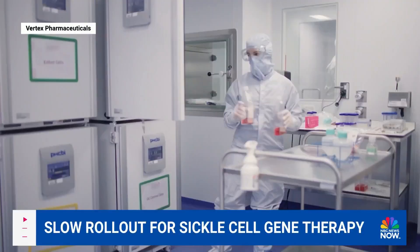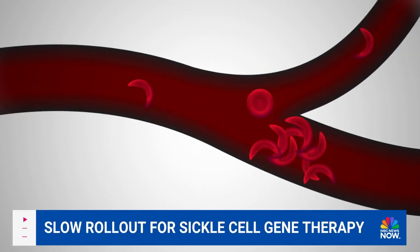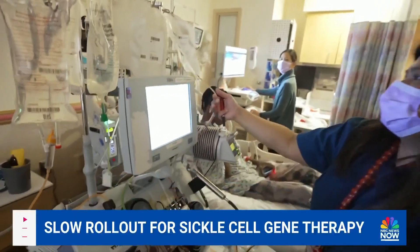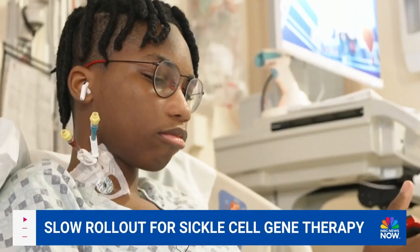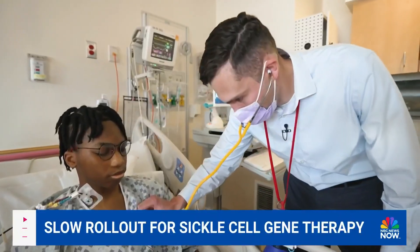In the coming months, lab technicians will genetically alter those stem cells. That should lead them to produce red blood cells that are less likely to sickle and cause the blockage of blood flow that can result in severe pain. His stem cells are starting to go to the back. After intensive chemotherapy to wipe out Weta Manila's old cells and make room in the bone marrow, a team at Children's National Hospital will reintroduce the cells to his bloodstream.